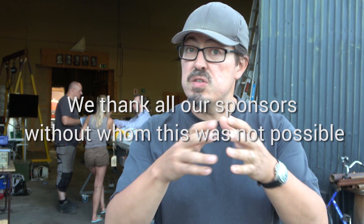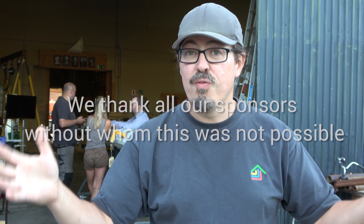Copenhagen Suborbitals is a non-profit, all-volunteer project. We all work for free in our spare time. The reason why we can make all this happen is because of the help from all you people around the world. So please click on the link and go to our website and sign up as a Copenhagen Suborbitals supporter, because it's all the small monthly donations from all you rocket fans from all over the world that makes this amazing project possible. Thank you.